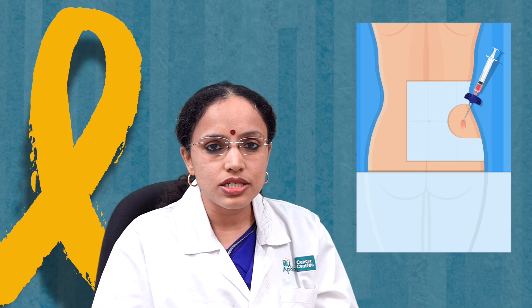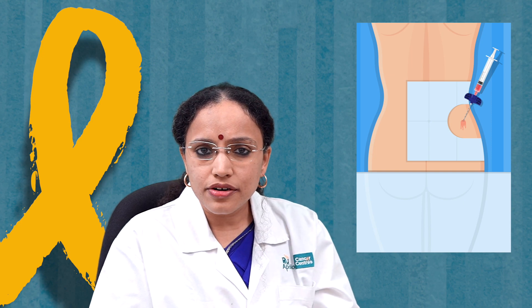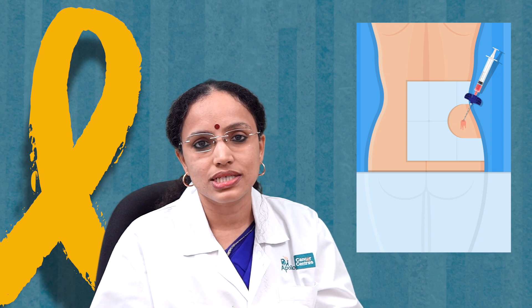We then do a bone marrow aspiration in the child, which is not like an operation. We give the child some medicine to sleep, and when they are sleeping so they don't feel any pain, we take one drop of blood from the hip bone to obtain bone marrow cells for examination. In the bone marrow aspirate we look at what kind of bad cells are present, and once we confirm blasts are there, we do a test called flow cytometry which tells us exactly which type of leukemia the child has. We also perform cytogenetics — looking at what types of mutations and chromosomal changes are present in the leukemic cells.